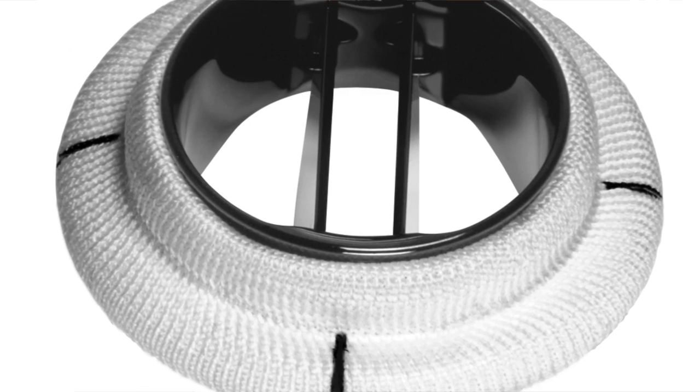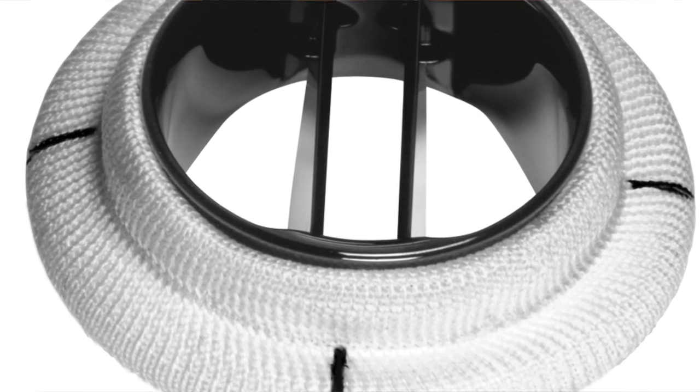Hi everybody, it's Adam with HeartValveSurgery.com and today we are in Indianapolis, Indiana. I'm with Linda Kincaid and Linda has had both a mitral valve replacement and a maze procedure. And what type of valve did you have put in your heart? The Onyx. And that's a mechanical valve, right? That's correct.